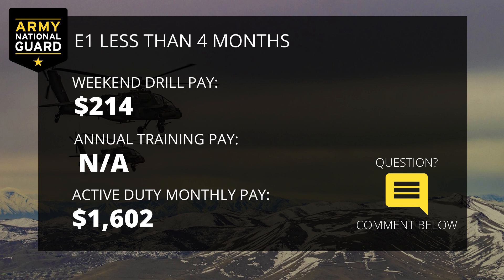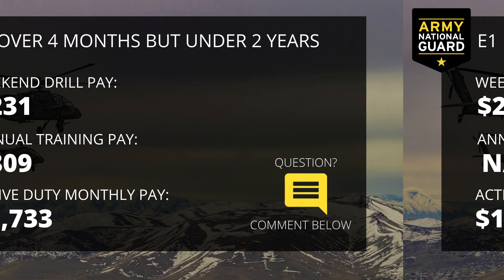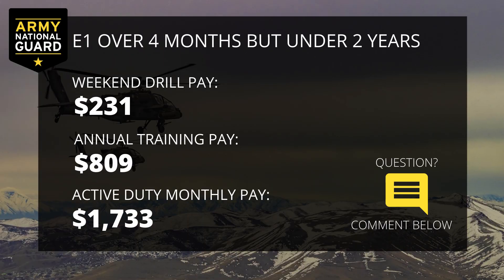You won't attend annual training until you've completed initial active duty training and you're a qualified soldier. Your active duty monthly pay will be $1,602. So if you attend basic combat training within your first four months of enlistment and you are a single, non-married E1, you will make $1,602 per month. Your monthly pay will be broken down into a payment on the first and a payment on the 15th of each month — you'll receive $801 every two weeks. For a single E1 with more than four months but under two years of time in service, pay is $231 for their two days at drill, $809 for two weeks of annual training, and $1,733 active duty monthly pay.